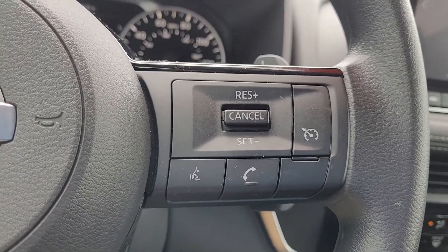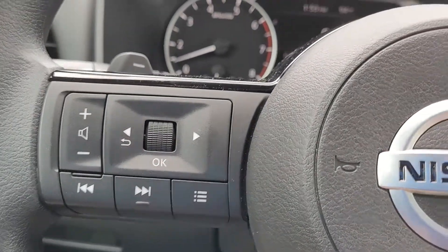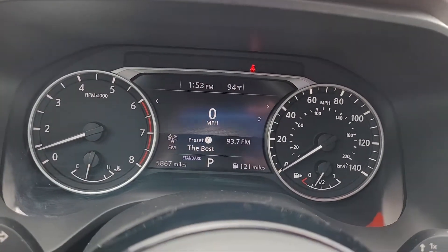Coming to the steering wheel, you can see that we have cruise control, Bluetooth connectivity, and audio controls — all conveniently and safely located in the steering wheel.